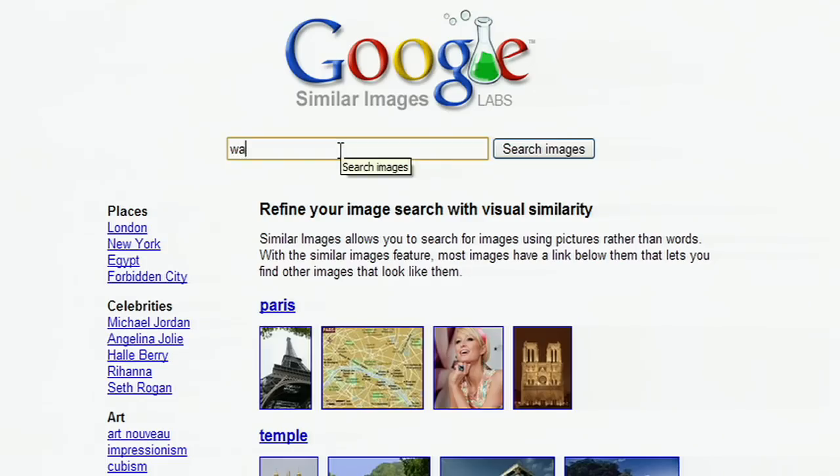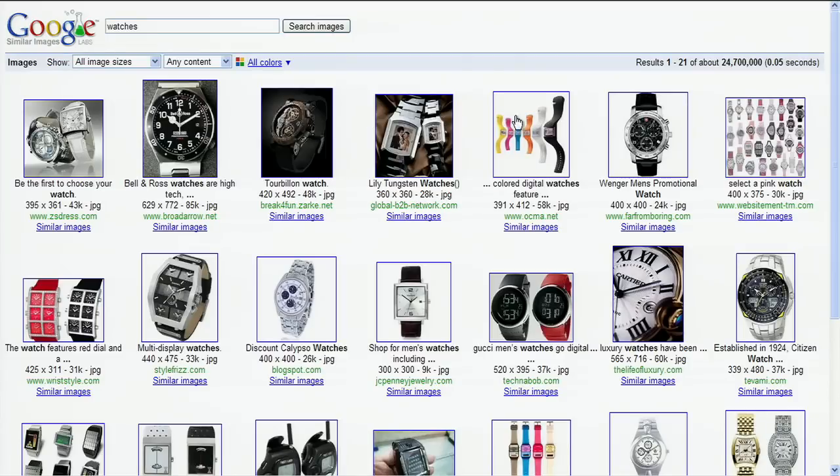I wonder what Eric's up to. Hey Eric, what are you looking at? I'm using our new Similar Images feature to look for watches. I really like watches with black faces, kind of like this one here.